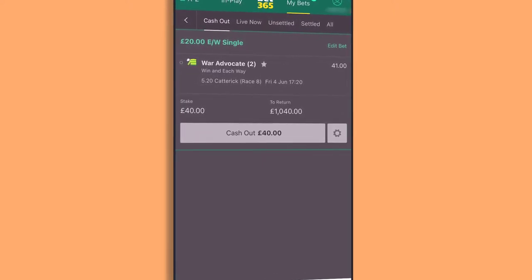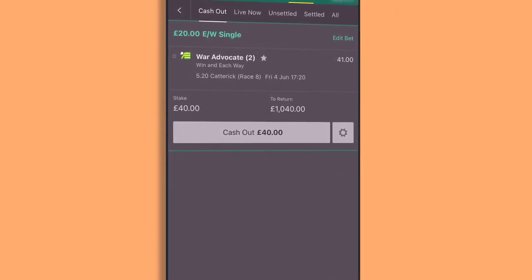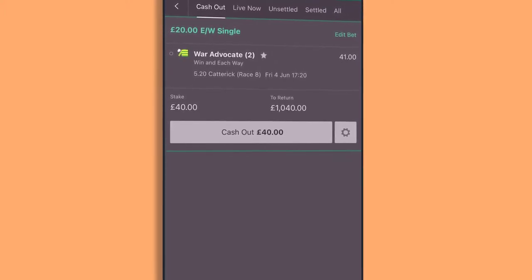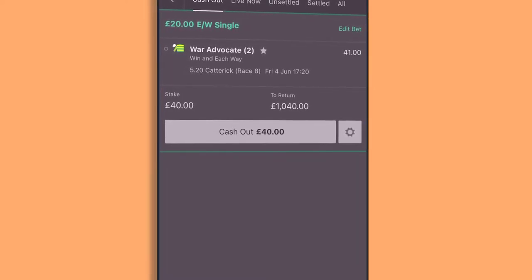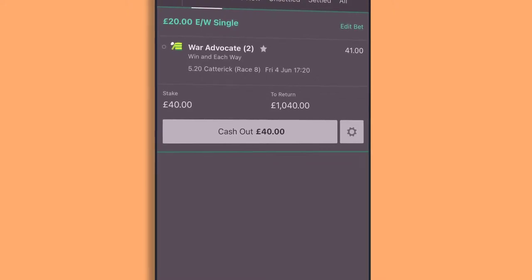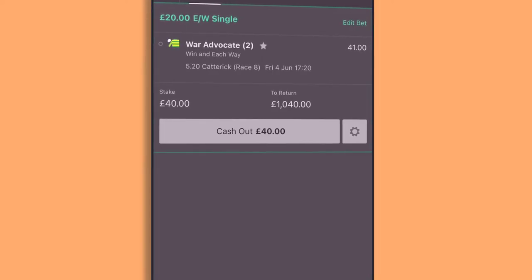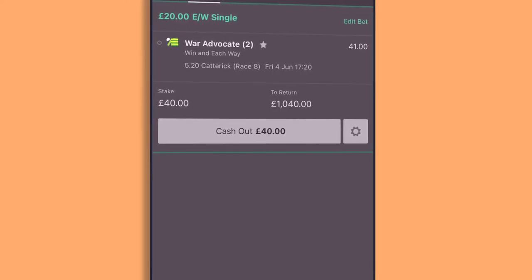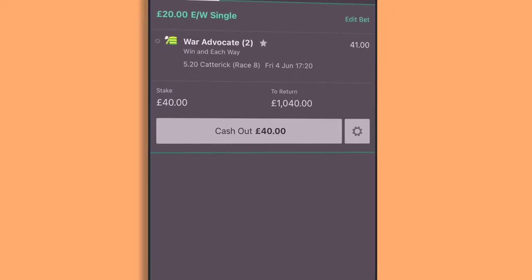Jump to the bookmaker you've placed the back bet with — bet365 in my example — and just click cash out. In most cases you can get your full stake back; sometimes the cash out will be slightly below the stake, and you'll need to weigh up whether it's better to take that small loss or go ahead with the win lay and place lay. Some mainstream bookmakers like bet365 and Sky Bet will give you pretty much the full cash out value shortly after placing the bet, unlike lower quality bookmakers which apply a terrible margin straight away.